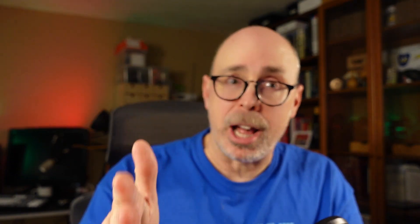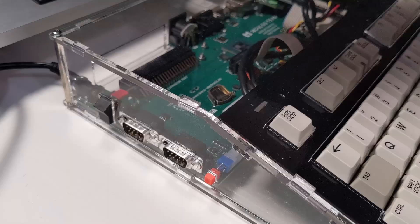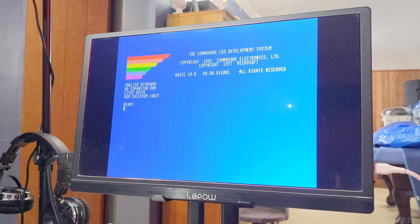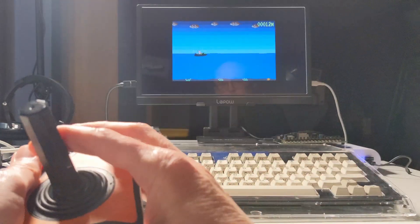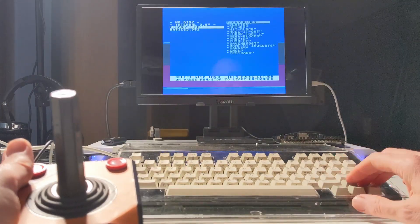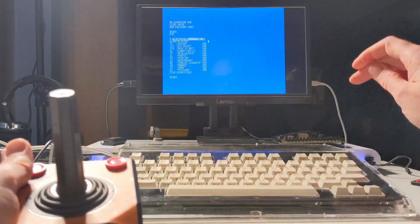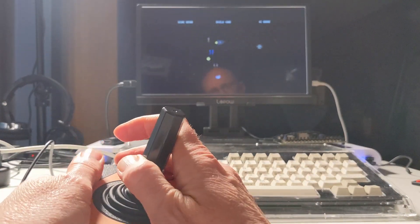Finally, it was time to test my dev kit. I suspect I'll get the same results as I did on the Nexus 4 or better, but let's give it a shot. The original ROM does work in both software and hardware emulation.